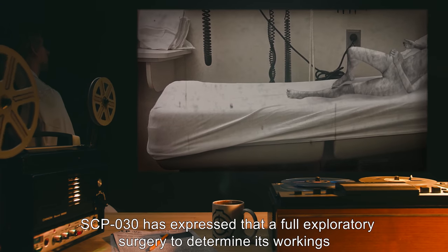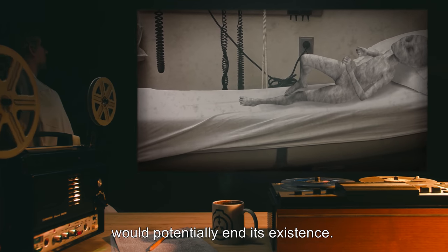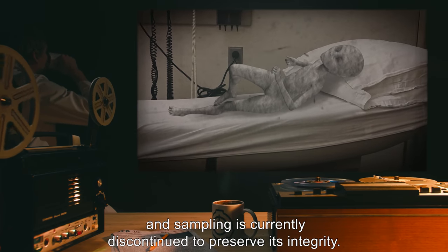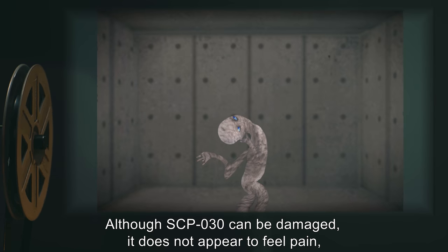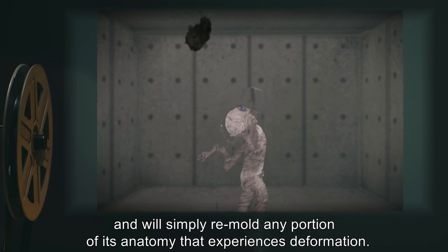SCP-030 has expressed that a full exploratory surgery to determine its workings would potentially end its existence. Samples removed from SCP-030 do not regenerate, and sampling is currently discontinued to preserve its integrity. Although SCP-030 can be damaged, it does not appear to feel pain, and will simply re-mold any portion of its anatomy that experiences deformation.